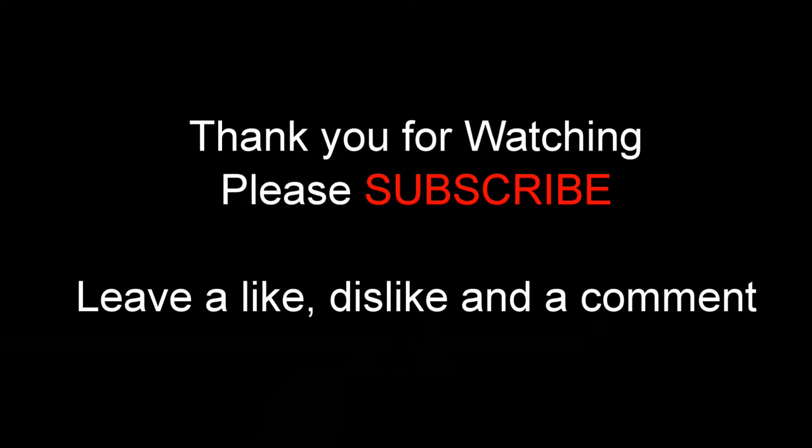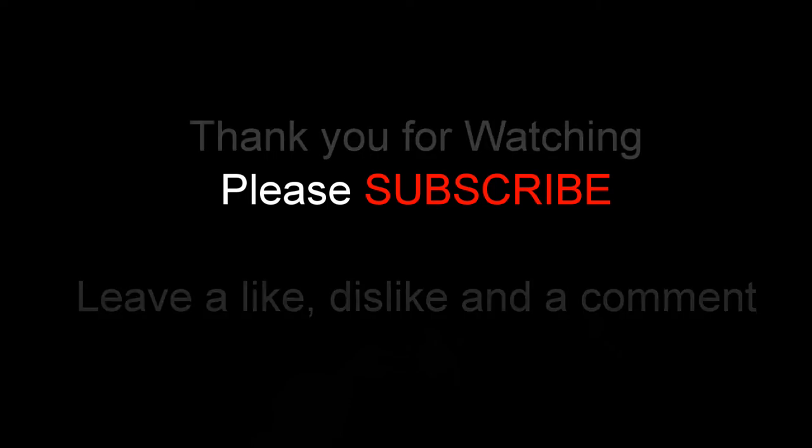Thanks for watching. Please don't forget to leave a comment, a like, a dislike, and please subscribe. Thank you.